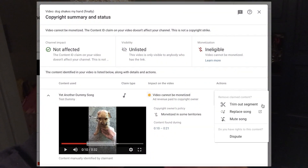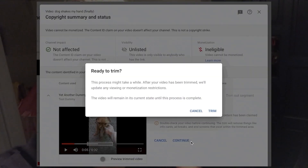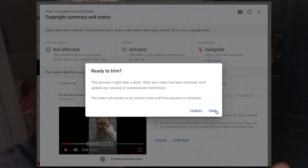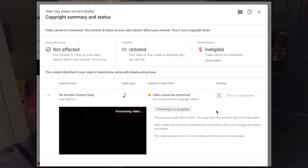Under the old system, they'd flag roughly where it was in the video and you'd have to go and vaguely guess, then edit your original source file and re-upload, or take a hit in your wallet or your views. Now under the new system it flags it, you can highlight roughly where it is, it will select it for you and automatically do all the legwork — removing that from the clip using the trim tool.